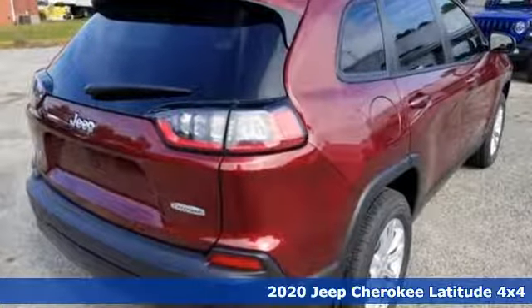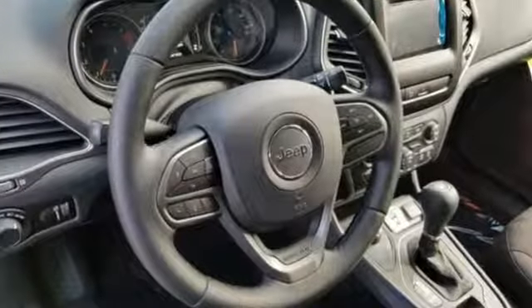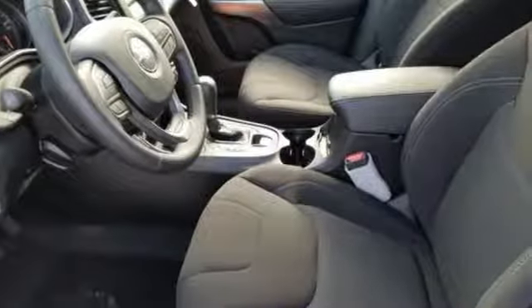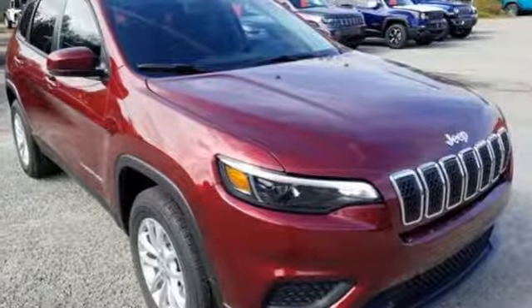It's well equipped with the features you need: streaming audio, remote engine start, smart device, heated steering wheel, configurable instrument gauges, wireless phone connectivity, front heated bucket seats, inline four-cylinder engine, active grille shutters, electronic shift on the fly, and power heated mirrors.